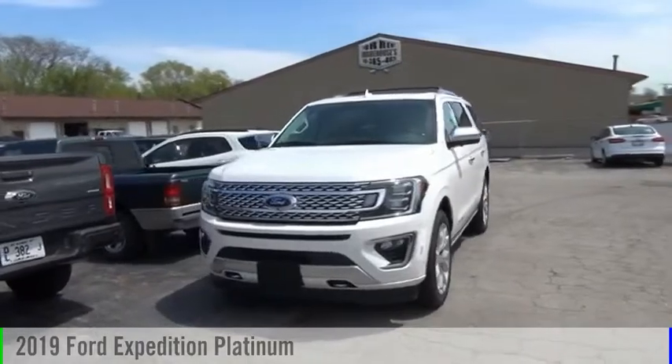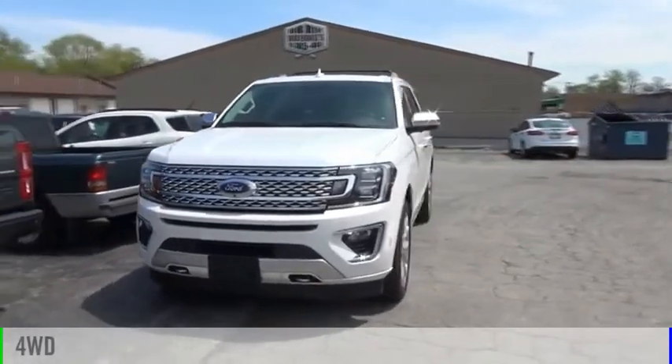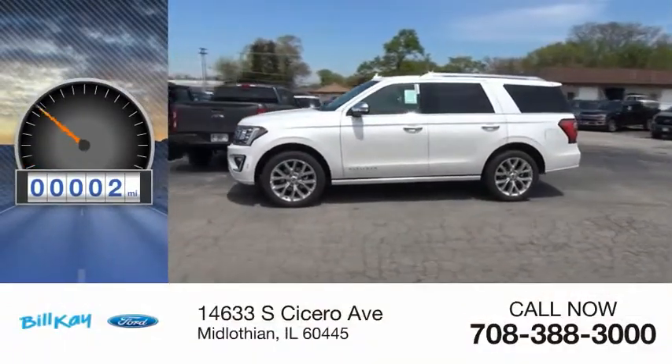Come test drive the 2019 Expedition. This vehicle is powered by a four-wheel drive, six-cylinder, 3.5-liter engine. This vehicle has less than 100 miles.